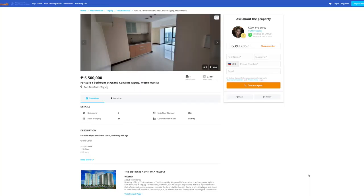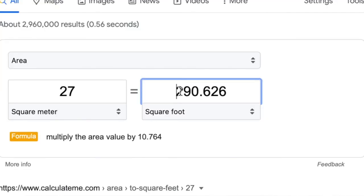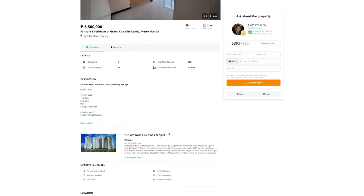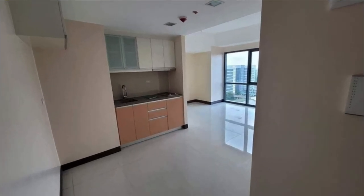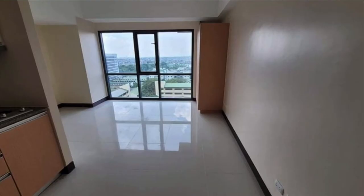For condo number three, you have another studio for 5.5 million pesos at the Grand Canal. This condo is also 27 square meters or 290 square feet, and unlike the other two condos, this one does not come fully furnished — it's a blank canvas. You have a little stove in the back, a minimal bathroom, a gym, and just the living area. Considering this condo is more expensive than the other two, it's not fully furnished, and you have the same amount of space, I don't think you're getting as much value out of this one.